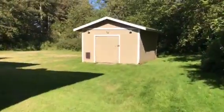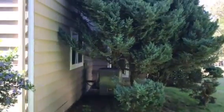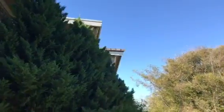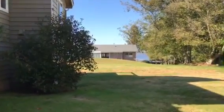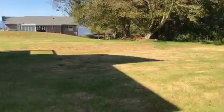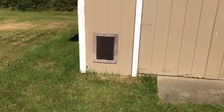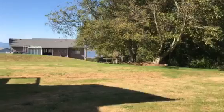A very generous shed in the backyard. They even have that set up with a dog door — that's kind of funny. The shed's got power too.